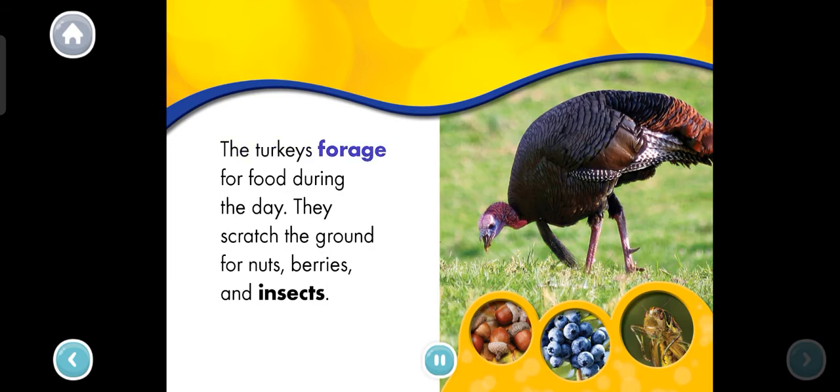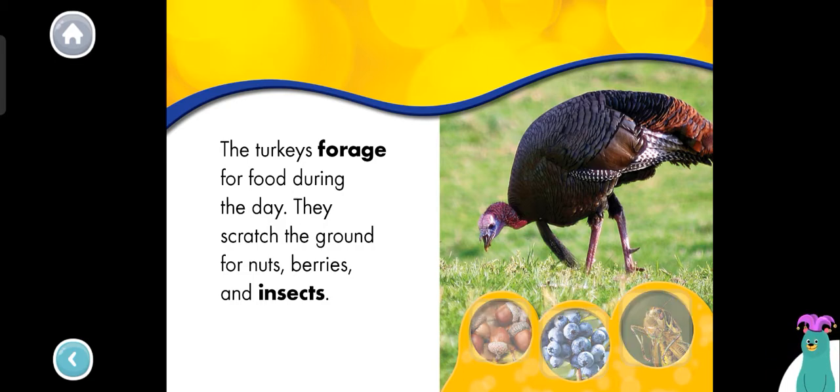The turkeys forage for food during the day. They scratch the ground for nuts, berries, and insects. Tap each food that turkeys eat. Nuts. Berry. Insect.